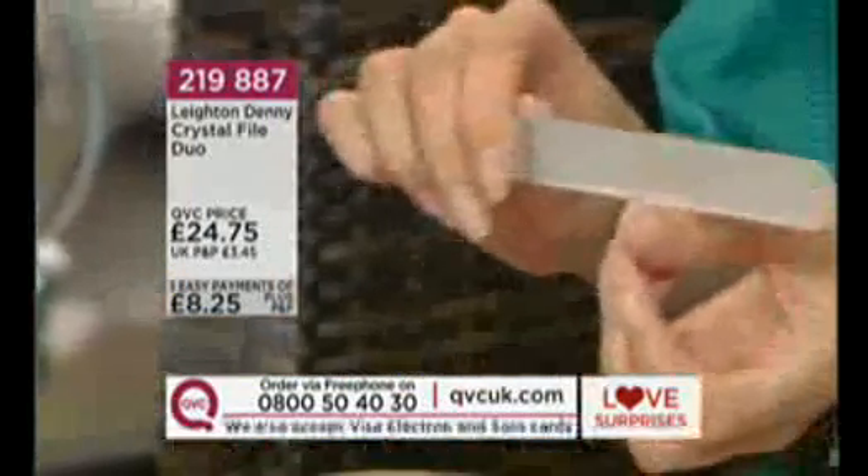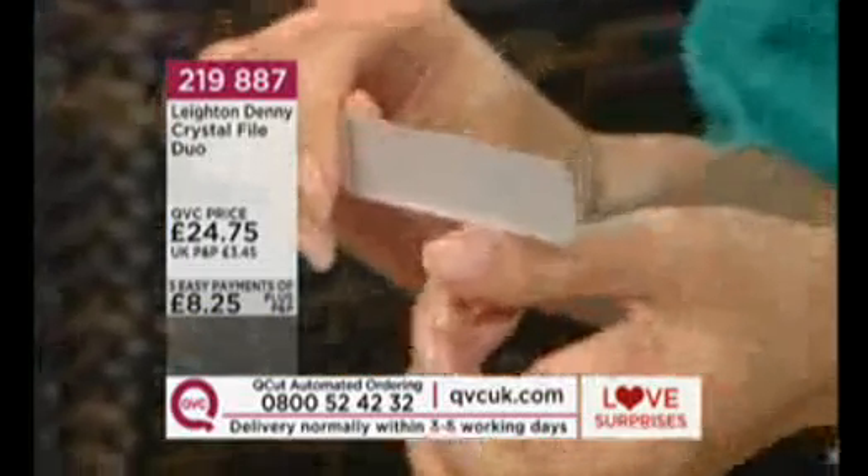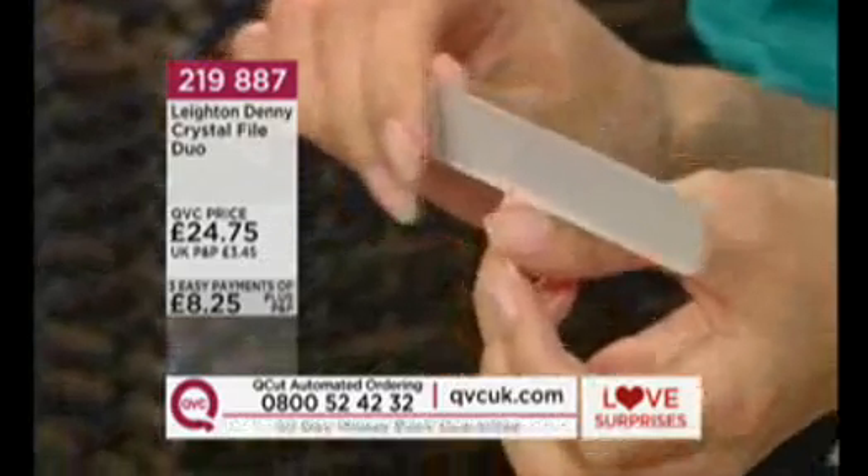The Love Surprise price is for this hour only, stopping at six o'clock. After that, if it's still in stock, it'll be £24.75. The website has very high star ratings, and 600 viewers have already jumped to the phones. Even though it looks utterly glamorous and comes with the lifetime guarantee, Leighton refers to it as the Rolls-Royce of nail files, and it's also considered a nail treatment that can solve all sorts of nail problems.